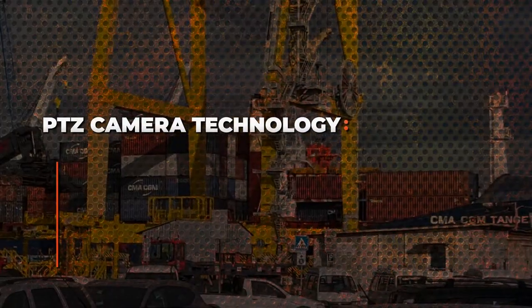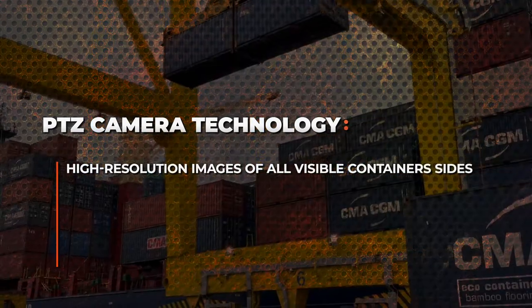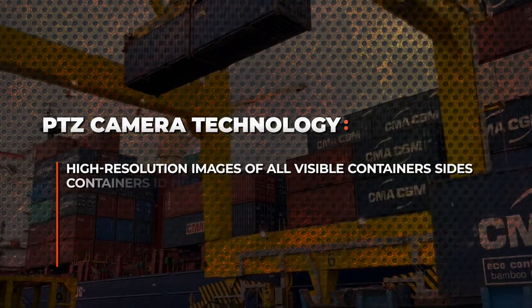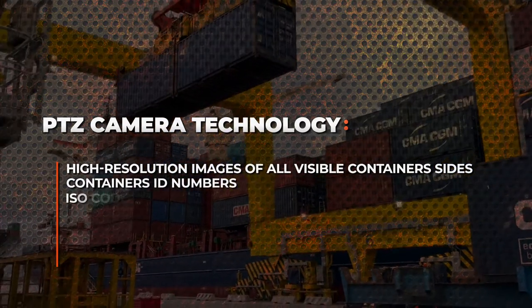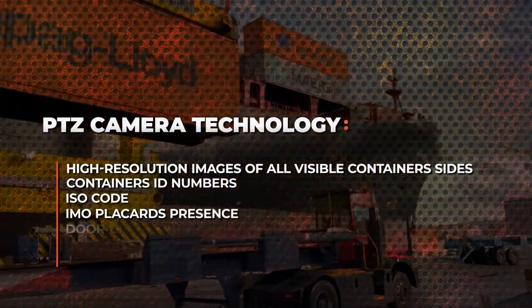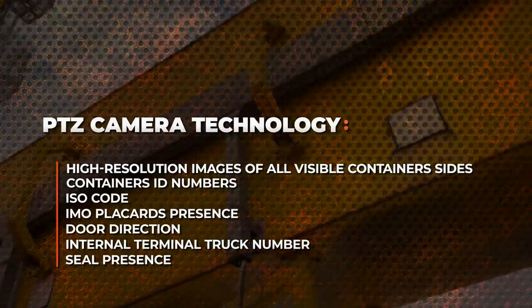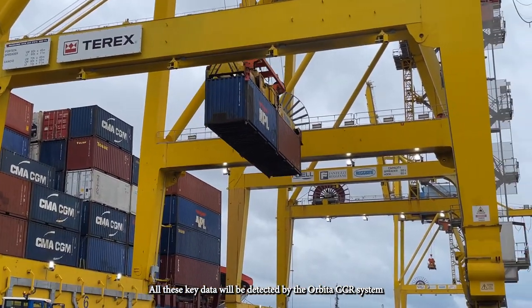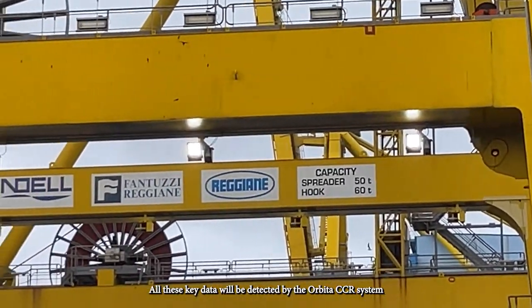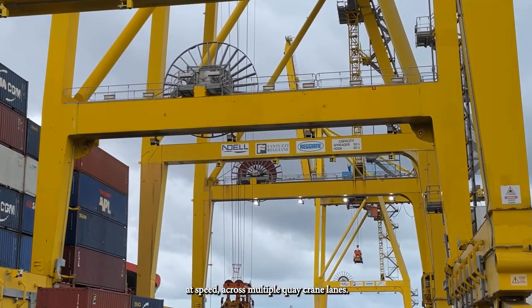PTZ camera technology is used to detect high-resolution images of all visible container sides, container ID numbers, ISO code, IMO placards presence, door direction, internal terminal truck number, and seal presence. All these key data will be detected by the Orbita CCR system on the fly as boxes are handled at speed across multiple quay crane lanes.